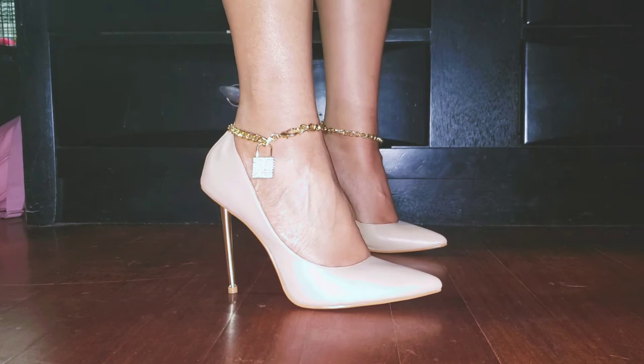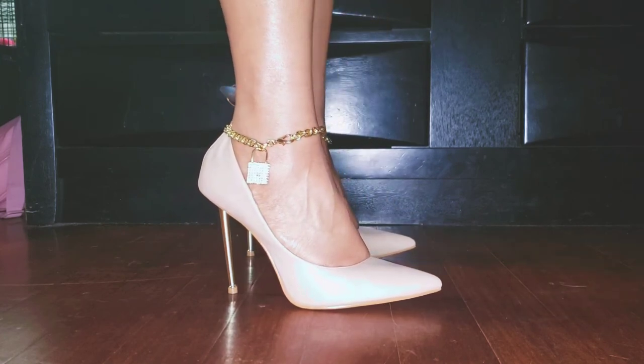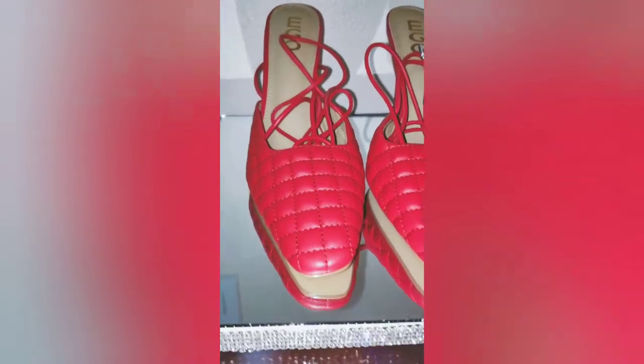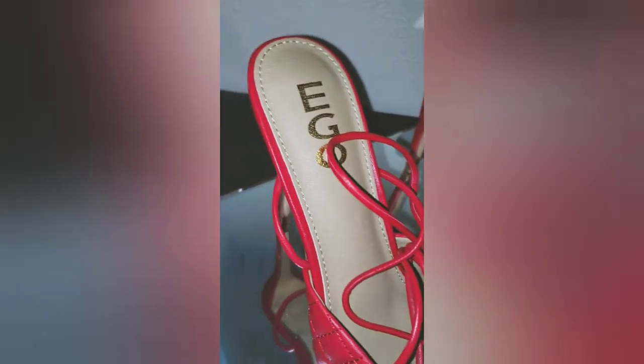You can tell these are comfortable — look, I'm just dancing in them. They're so cute and can bring an outfit together so well, like with a cute white pleated skirt or dress. Paired with that, oh my god, you would kill the room.